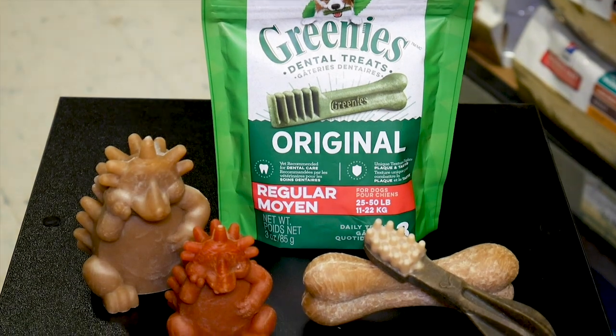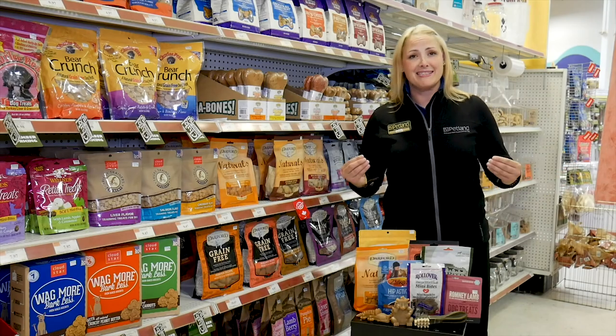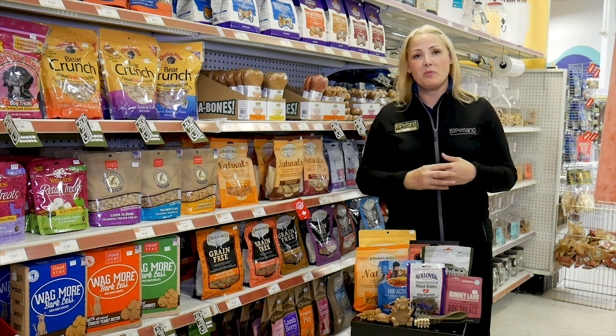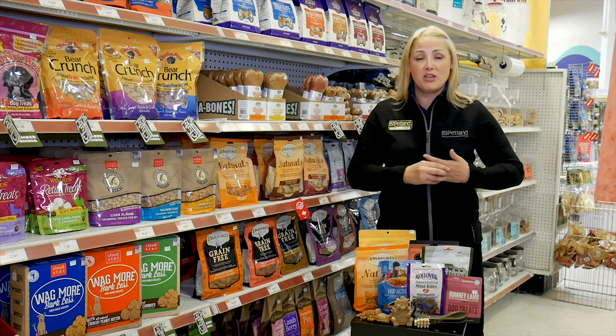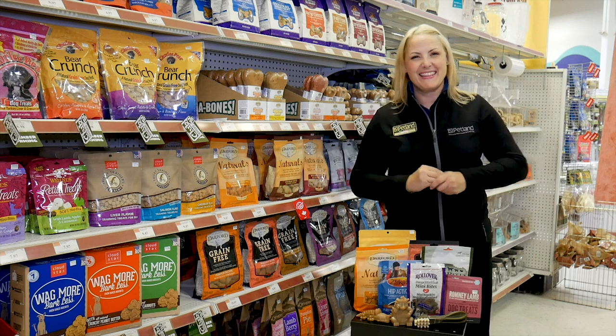Those are a lot of the options. As we mentioned right from the beginning, variety is the best. Come in, read the backs of packages, talk to a pet counsellor, and find out exactly what you want to try this time. This is Petland Pet Tips, and I'm Rhonda. Thanks for watching.